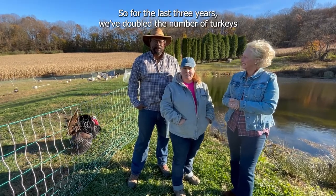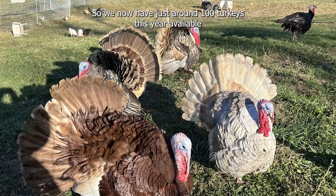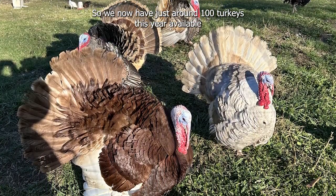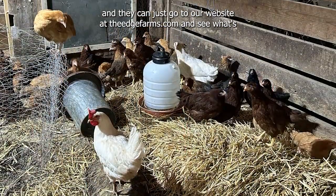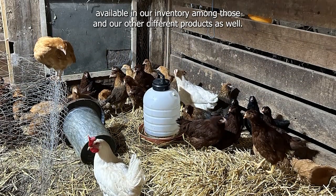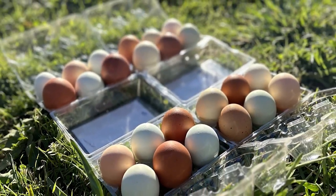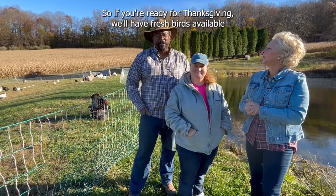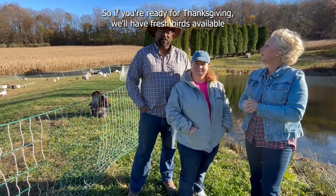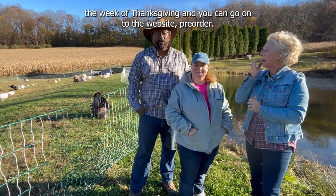For the last three years, we've doubled the number of turkeys that we've offered each year. So we now have just around 100 turkeys this year available. And they can just go to our website, theedgefarms.com, and see what's available in our inventory among those and our other different products as well. We'll make a pre-order. You can pre-order for upcoming birds. So if you're ready for Thanksgiving, we'll have fresh birds available the week of Thanksgiving. And you can go on to the website and pre-order.